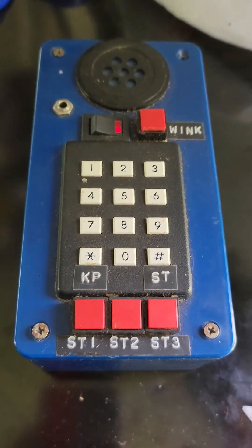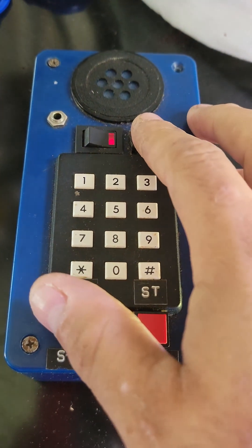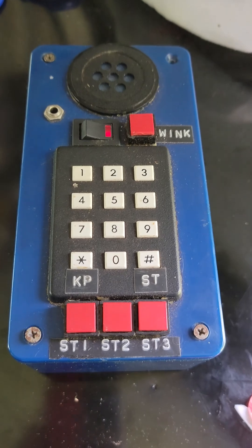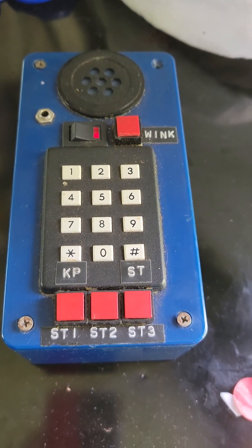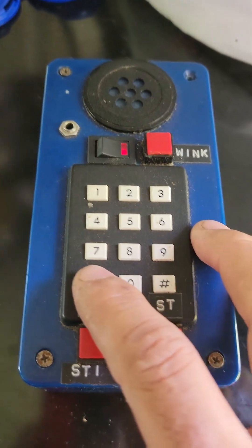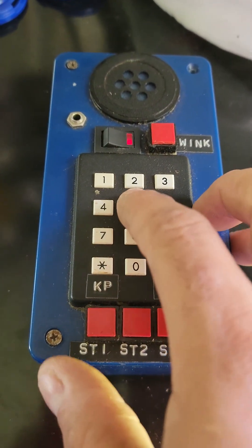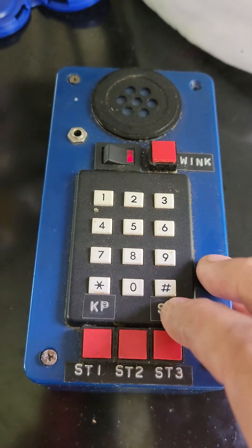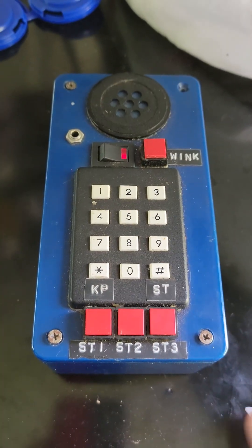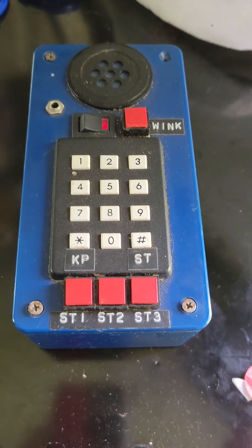So what you would do is get on the phone and tap this. That's your 2600 tone. That would signal the trunks that the line had gone idle and allow you to seize the trunk. Once you did that, I think you went key pulse and then start. And that would dial the number you needed and off you could go.